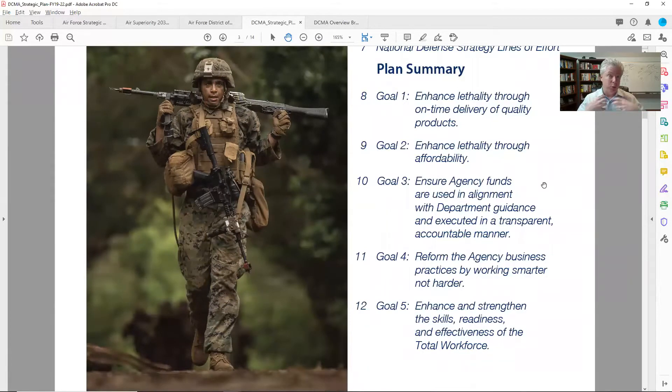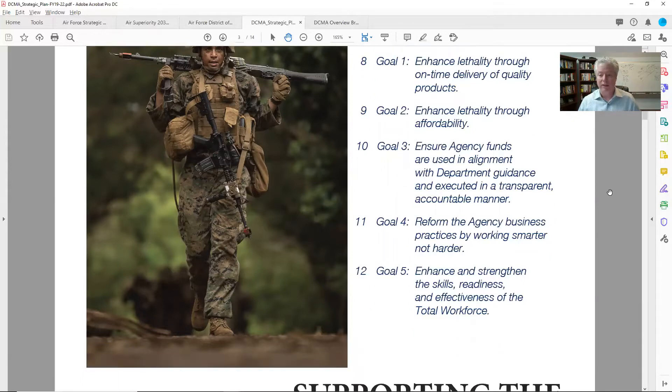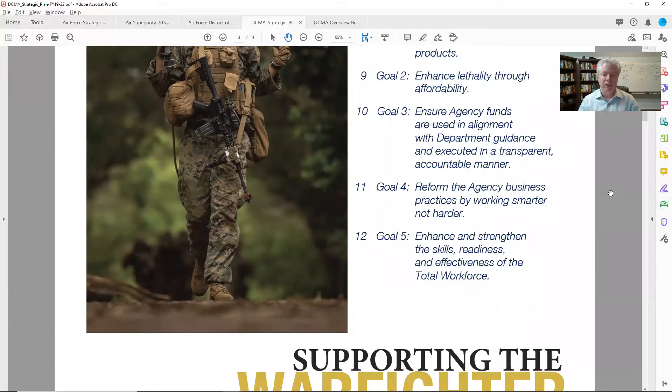Goal three: ensure agency funds are used in alignment with department guidance and executed in a transparent, accountable manner. To me, goal three is about transparency in how they're spending money and really tracking on waste — making sure they're not wasting. Goal four: reform the agency business practices by working smarter, not harder. For those of us in the business process world — whether IT, software development, or efficiency — this goal fits right in our lane. Goal five: enhance and strengthen the skills, readiness, and effectiveness of the total workforce. That goes back into training.